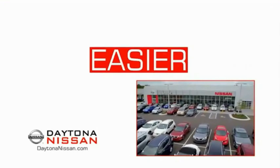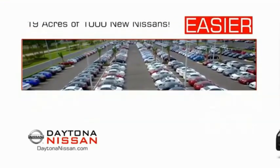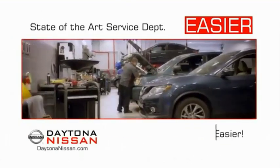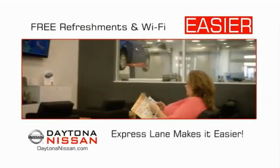The all-new Daytona Nissan — we make it easier. Easier because 19 acres of 1,000 new Nissans means we have the right vehicle for you. Easy to own because every new Daytona Nissan comes with a lifetime warranty. Easy to service because the state-of-the-art facility and express lane makes servicing any vehicle easier. Easy to enjoy free refreshments and Wi-Fi while the kids play. Waiting is quick and easy.